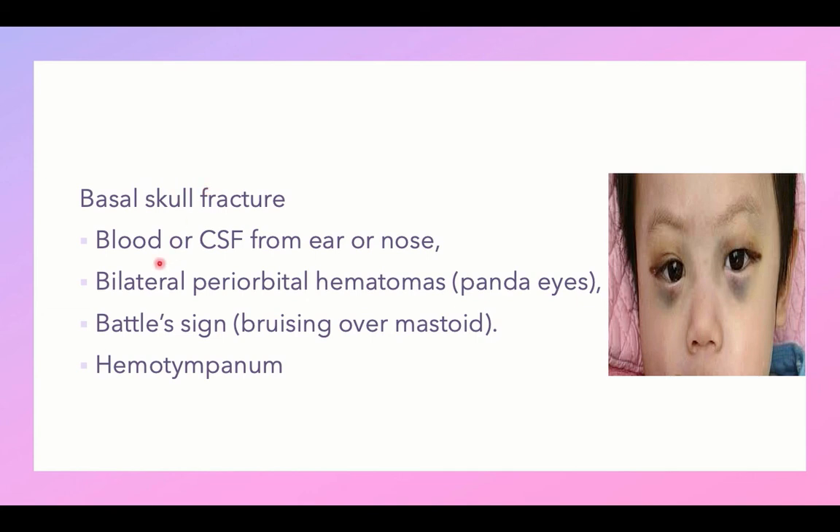Signs of basal skull fracture include: blood or CSF leaking from the ear or nose, bilateral periorbital hematoma (panda eyes), Battle's sign or bruising over the mastoid, and hemotympanum or blood behind the tympanic membrane. These signs are serious and indicate a significant injury.